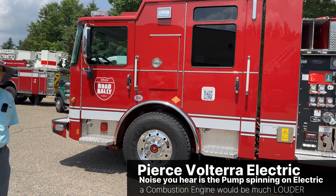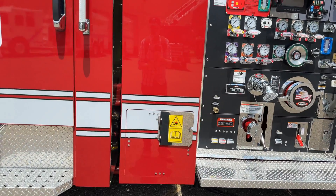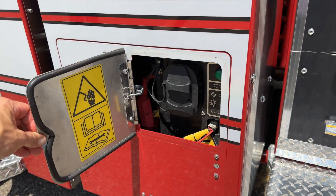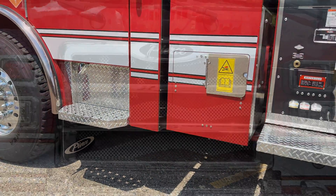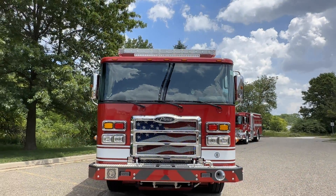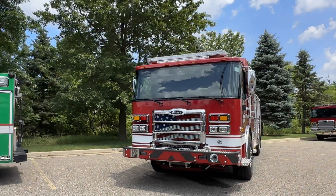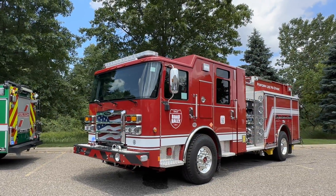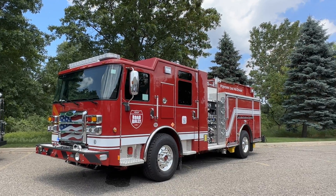When the electric charge goes away, the engine will kick on and seamlessly transition whether you're pumping water or rolling down the road. It really doesn't give up any performance. If there's a low battery, it's still going to run on diesel at peak performance. When transporting, they're not flatbedding it — they're actually driving it from place to place. This particular truck has probably seven or eight thousand miles on it.